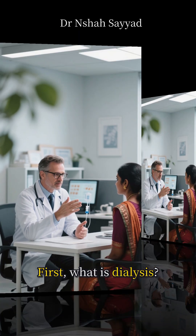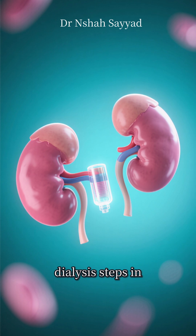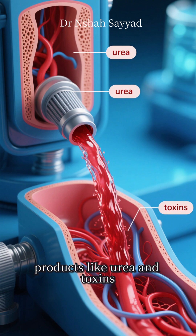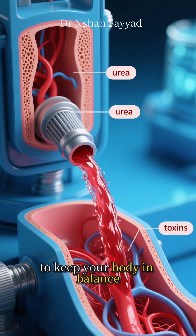What is dialysis? Simply put, when your kidneys can no longer do their job, dialysis steps in. It's a life-saving process that acts as an artificial kidney, filtering waste products like urea and toxins, and removing excess fluid from your blood to keep your body in balance.